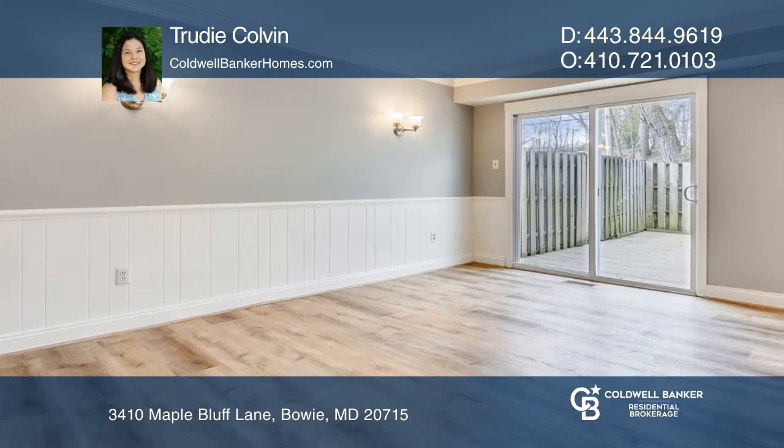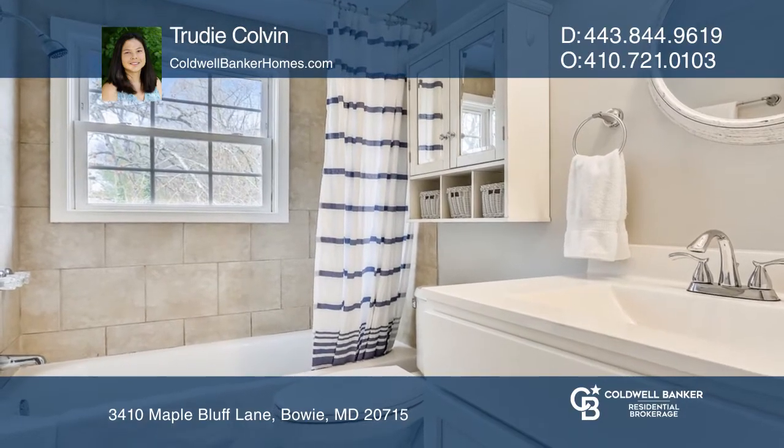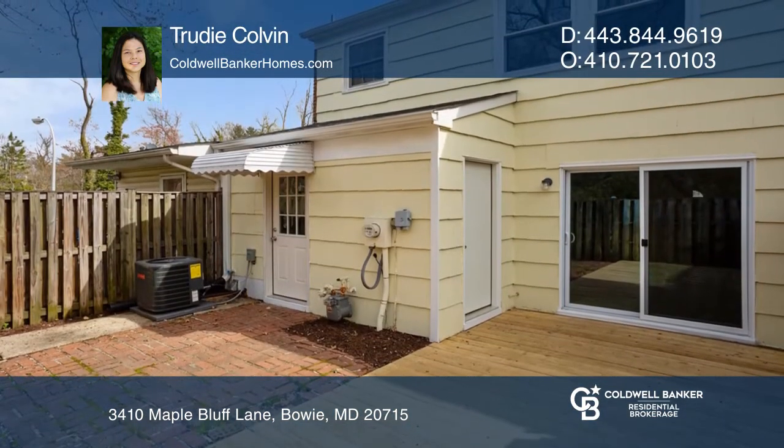The main level also offers a half-bath and kitchen with modern gray cabinets and white countertops. Upstairs features three bedrooms and one full bathroom.